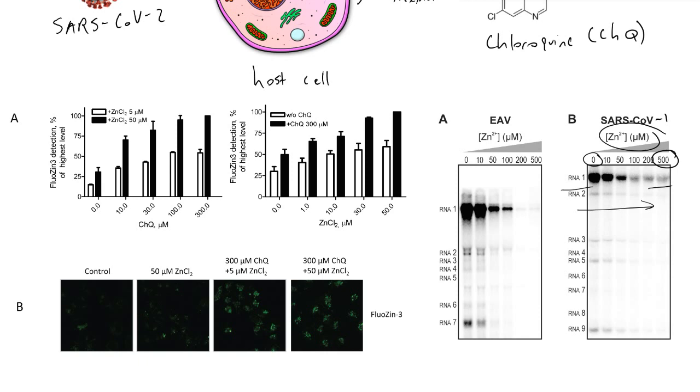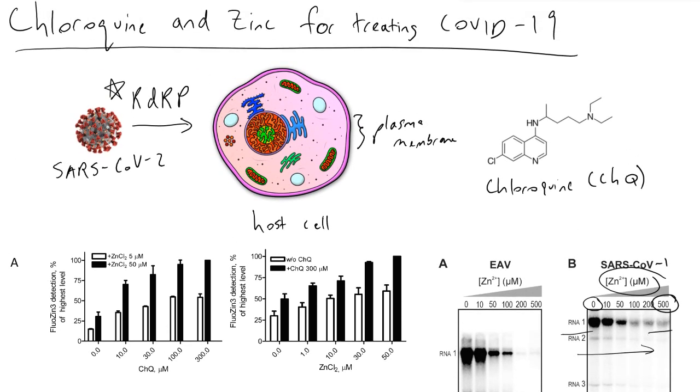While this is great news, the problem is that in practice, if you were to take a bunch of zinc supplements, the zinc ions now present in your body have a very hard time getting into your cells. Your cells have something referred to as a plasma membrane, and the plasma membrane doesn't like things that are very positively or negatively charged or are big molecules. The zinc 2+ ion is something the plasma membrane is basically going to shove away — it doesn't want to let these ions into your cells. So taking zinc supplements isn't necessarily going to solve the problem.